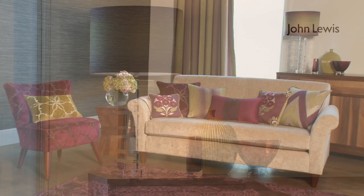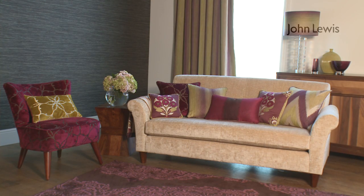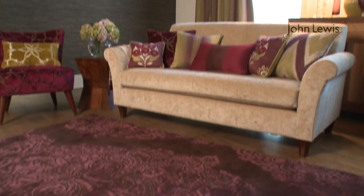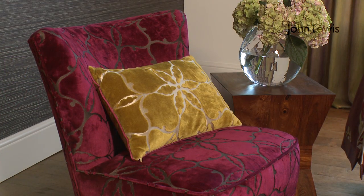Moving on to our second scheme, it has a very different look from the first, using autumn/winter fashion colors of catkin and fig. The Venetia rug sits beautifully alongside both the curtains and an eclectic mix of cushions. The cream Olivia sofa brings an element of calm to the scheme, and the swing chair gives a contemporary twist.